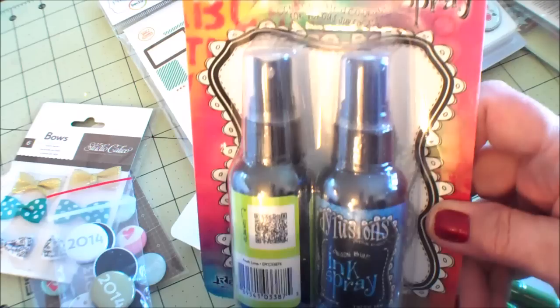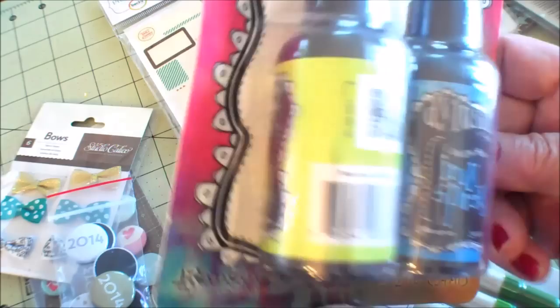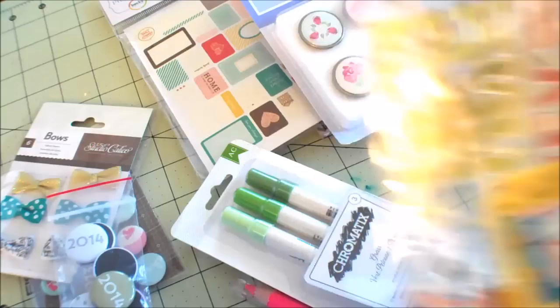I picked up these dilution sprays. Never had them before. And they were together and they were 40% off. I got the London Blue and it looks like Fresh Lime.